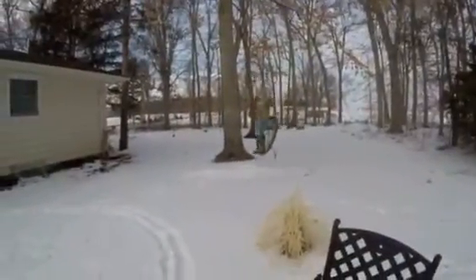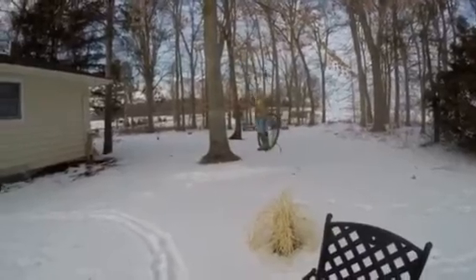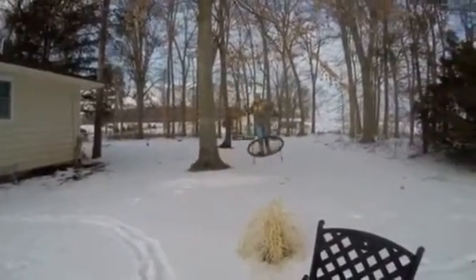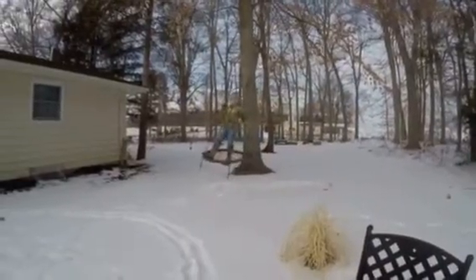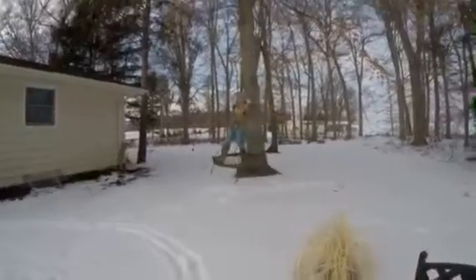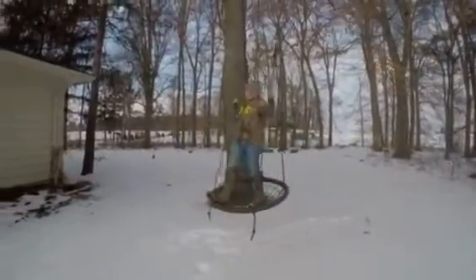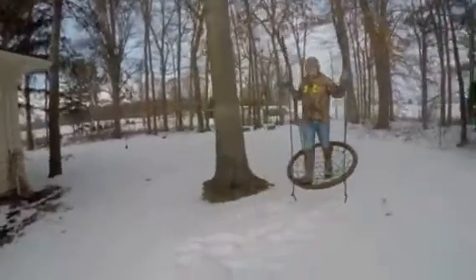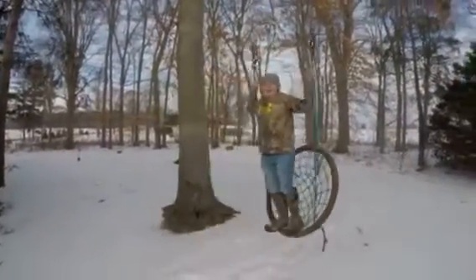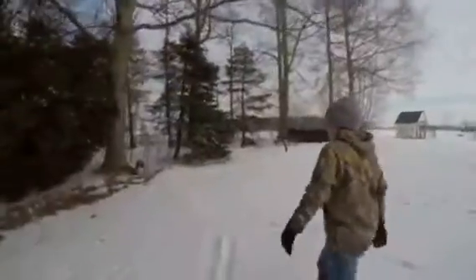Hey guys, welcome back to another episode of What's Up in the Woods. Today we're at Jude's house. This evening we'll be at my house, but first we're doing chores here. We're going to check on the chickens, check out Bunny Bunny, check out Ruby, and then we're going to the north yard to find out what's back there — raccoons, possums, or deer.